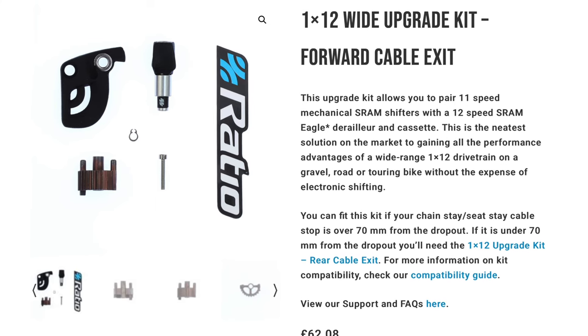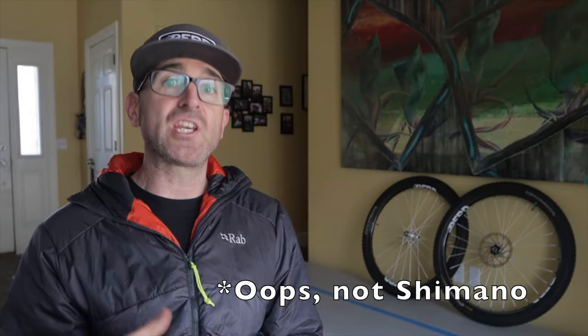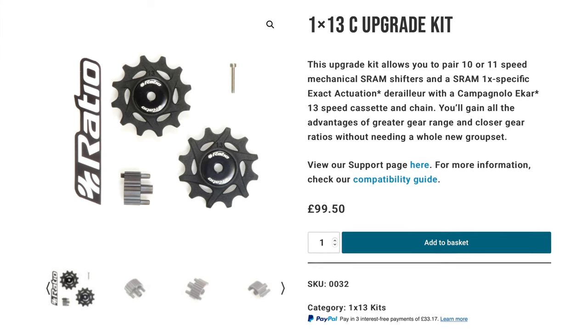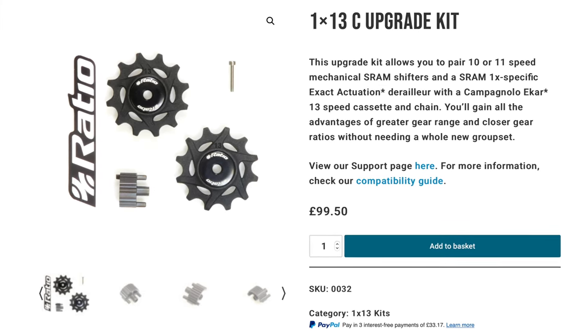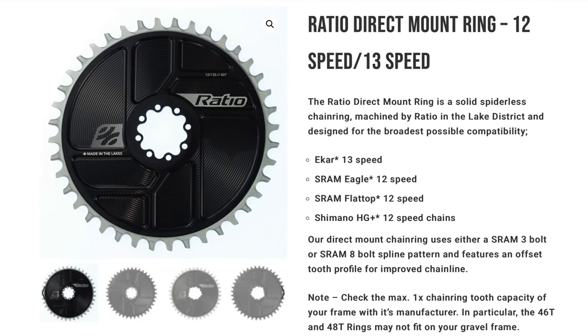Their standout product is definitely the 11-to-12-speed upgrade kit. It's offered in multiple SRAM and Shimano versions and various configurations to fit a variety of bikes and drivetrain specs. They also offer a 13-speed Campagnolo upgrade and are constantly bringing new products to market — including derailleur cages and chainrings.